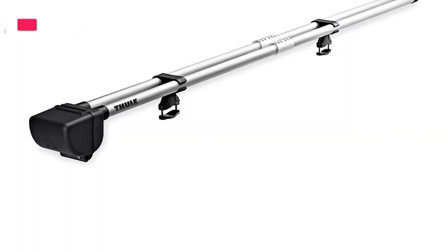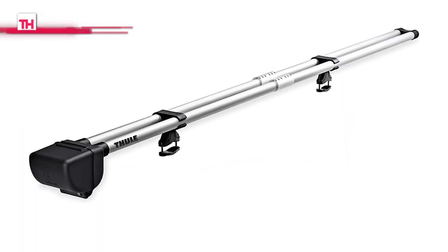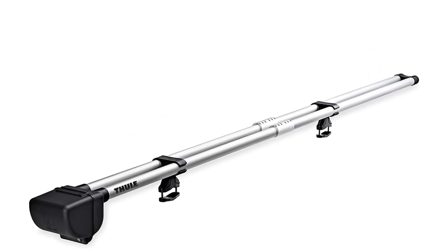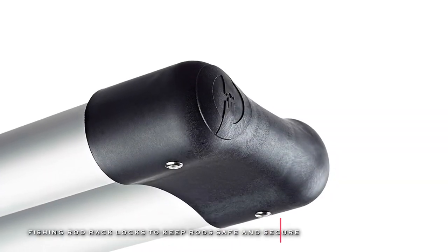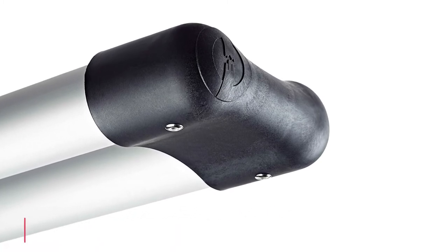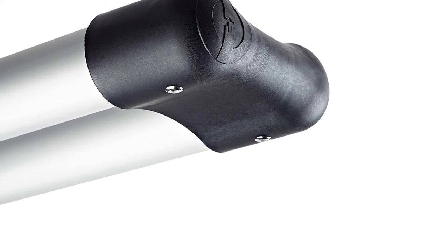Plus, its fishing rod rack can be locked to keep the rod safe and secure, and it can also be locked to the vehicle with a small padlock. Moreover, its universal mounting hardware fits all Thule crossbars and a wide range of roof racks, and it also renders polypropylene-lined rod tubes for added rod, guide, and tip protection.